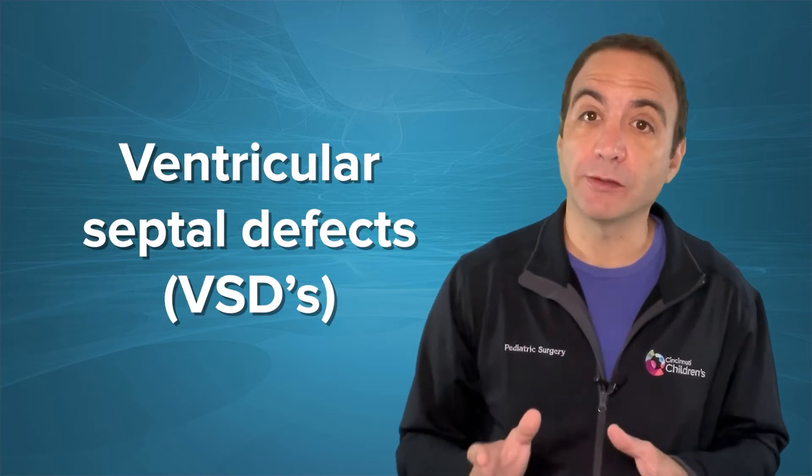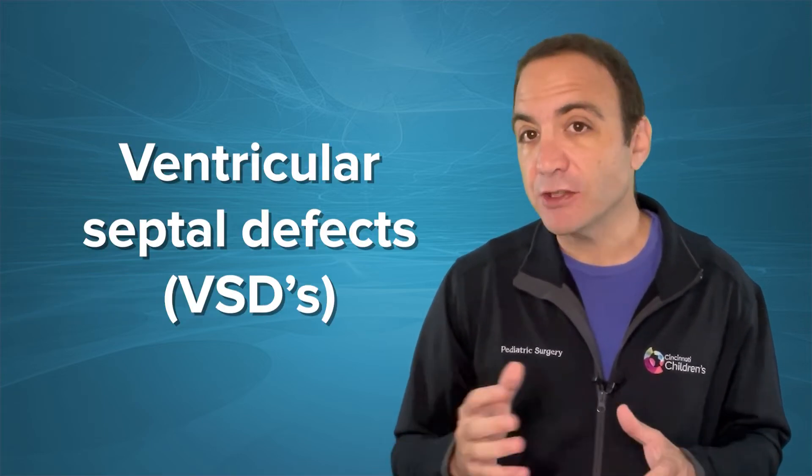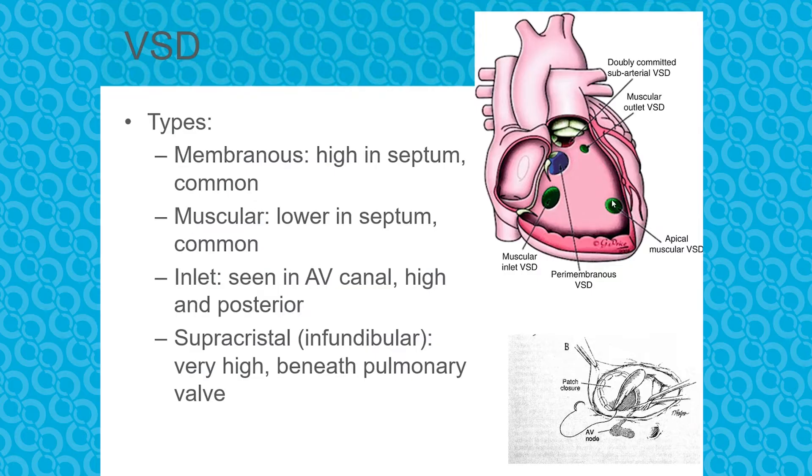Now let's talk about ventricular septal defects, or VSDs. There are a few different types. By far, the most common ones are in the muscular septum, and those tend to close over time. The ones that often don't close are in the perimembranous region, below the aortic valve, and the doubly committed sub-arterial or juxta-arterial defects that sit right under the aortic valve. Some VSDs will close as the child grows; those that don't will need surgical repair by patch closure.